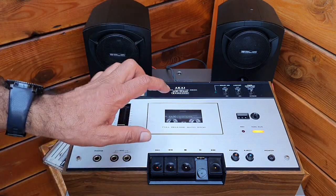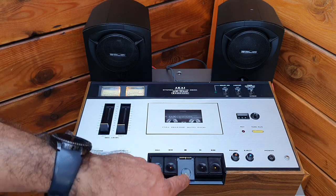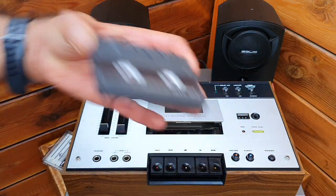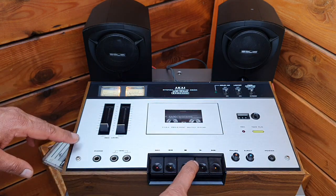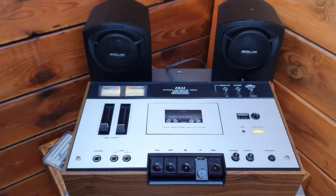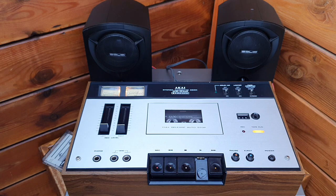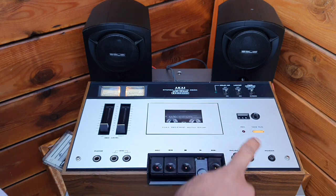The belts definitely need to be changed on this cassette deck. After the belts are replaced — I think the capstan roller is fine — this will be an excellent vintage cassette deck from 1978. Let's see if the pause is working. Yes, pause works. The motor is still running but it just removes the pulley from the load — a good mechanical pause.